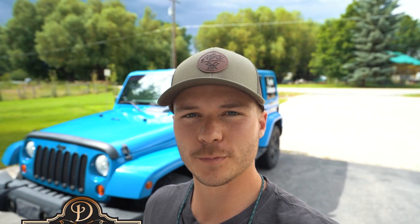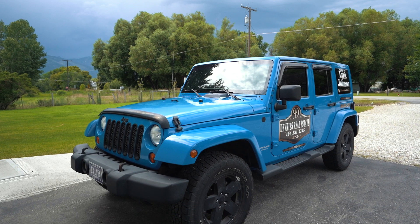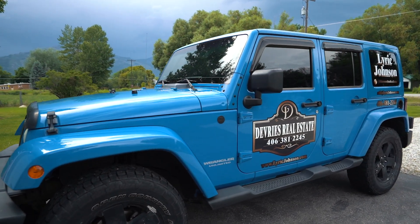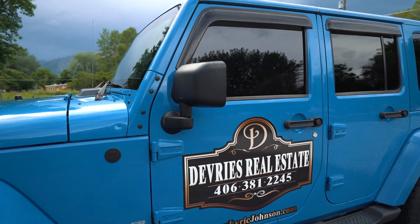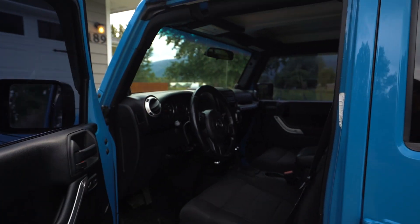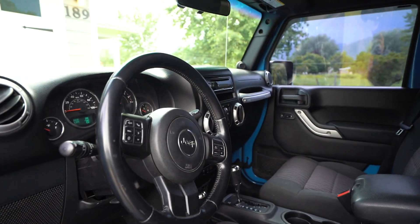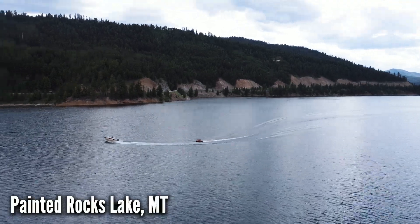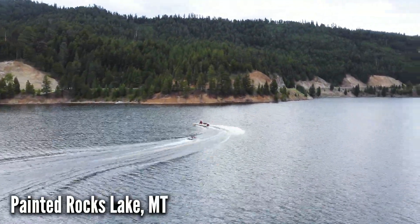This car has helped us market our business extremely well. The blue color really stands out and standing out from the herd is really important when it comes to marketing. This Jeep seats five people and it's four-wheel drive, so it's perfect for our Montana winters and our high mountain roads. We've taken this Jeep and shown properties all over — way up past Painted Rocks Lake.